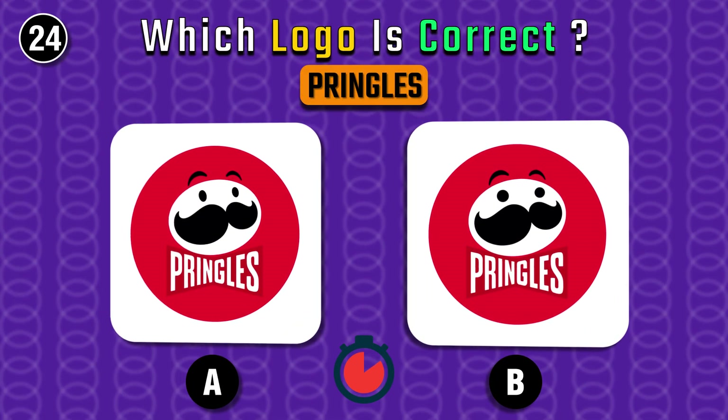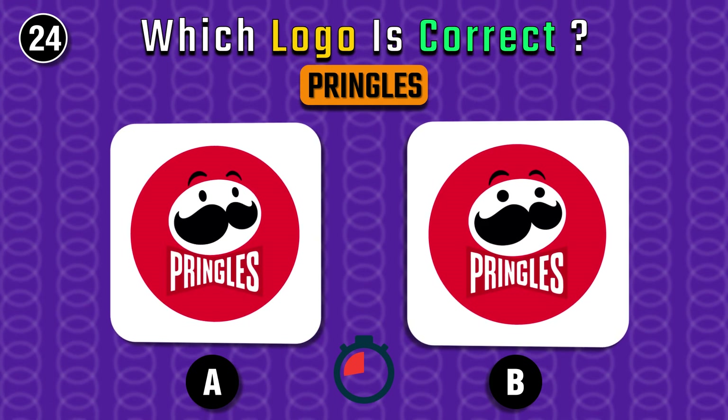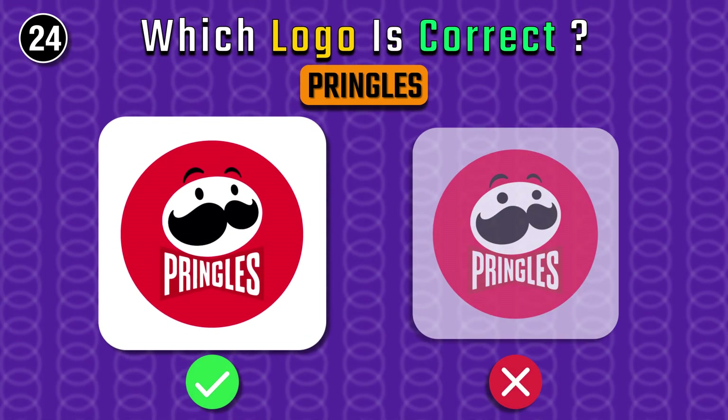Look at the eyes — which one do you see on the Pringles logo? The right one for sure.